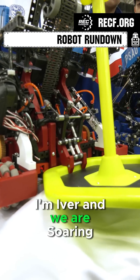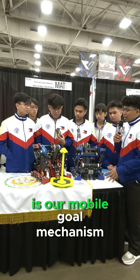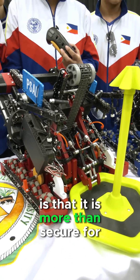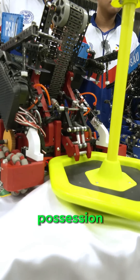Greetings from the Philippines. I'm Ivory and we are Soaring Eagles Robotics. The thing that we are most proud of is our Mobile Goal mechanism, wherein we made sure that at any moment it is more than secure for our team so that it will not go away from our possession.